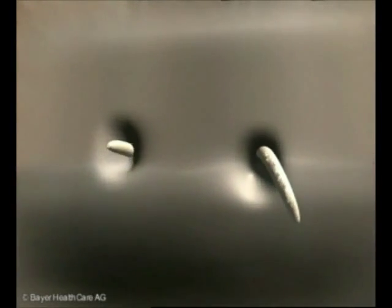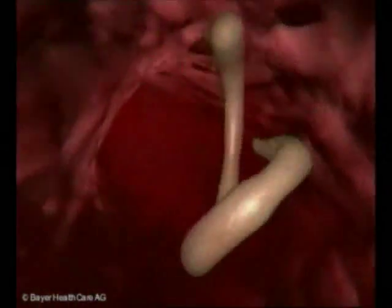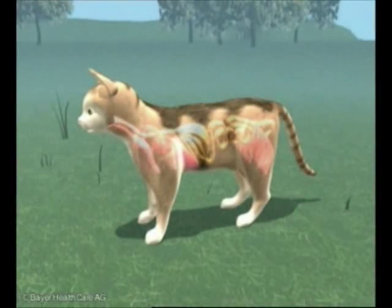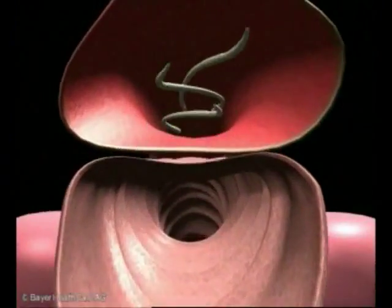Larvae introduced to the animal percutaneously are carried through the bloodstream to various organs. As they traverse the body, they make their way into the lungs via the heart, and from there travel into the windpipe. Once in the windpipe, they are coughed up and swallowed again, ultimately settling in the intestine.